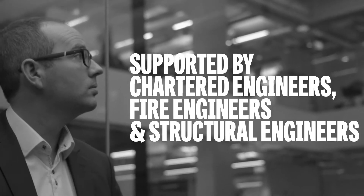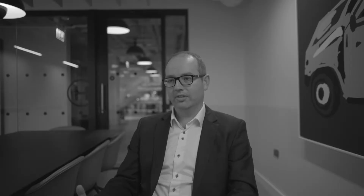Building and surveying is like getting a GP for your property — they give you a general health check and give you advice. The building and surveying team is quite unique in that we've got registered building surveyors supported by chartered engineers, fire engineers and structural engineers.